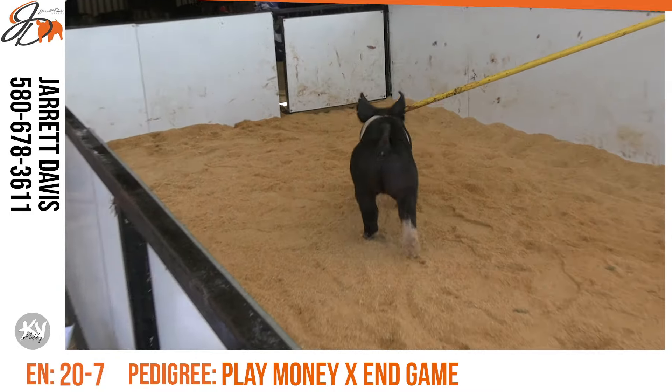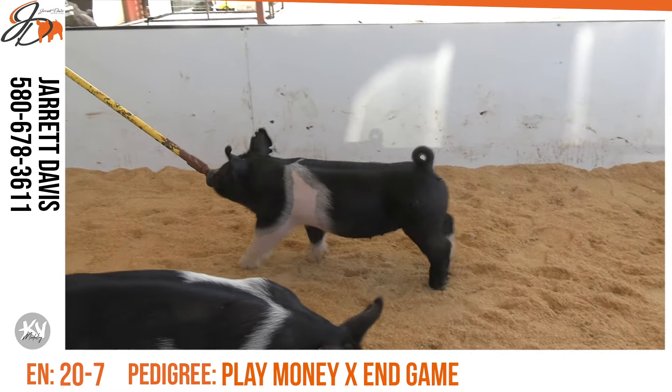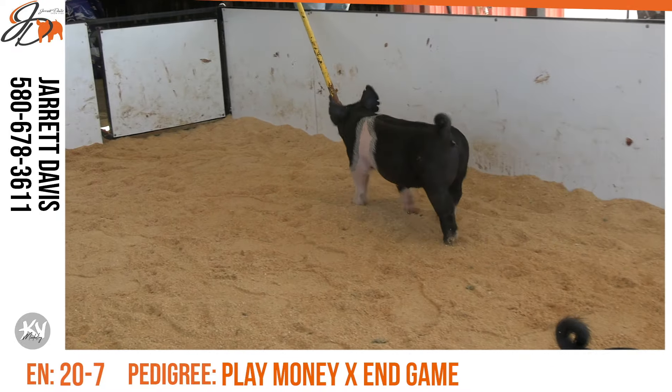They're deep. I thought Play Money was an incredible boar when I saw him there at Moyers, and certainly highlighted him and used him a lot in this group. As you scroll through our catalog, this is what we were hoping for. We're very proud of the 20s.